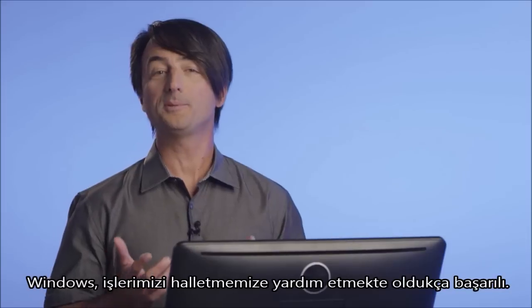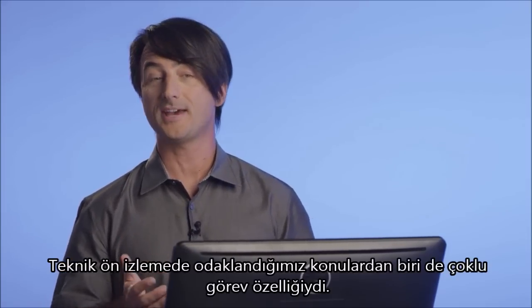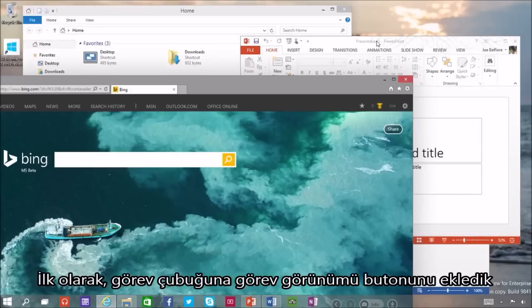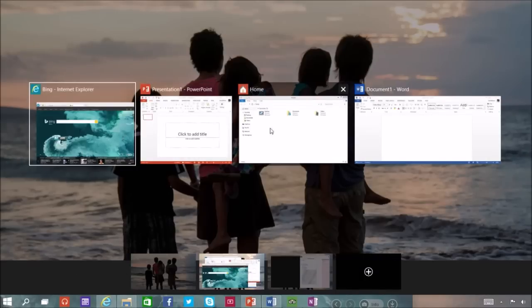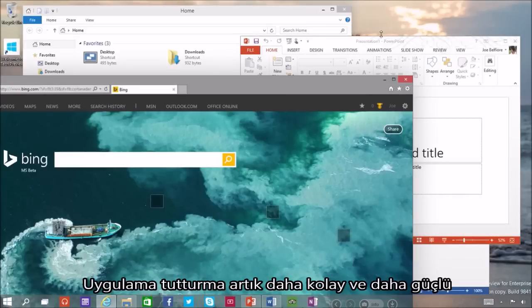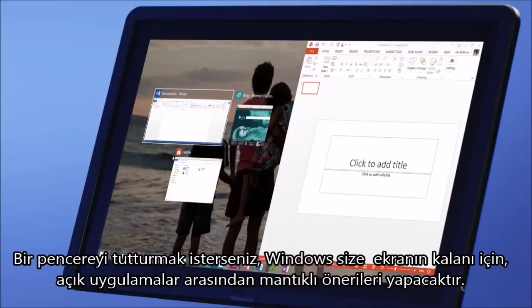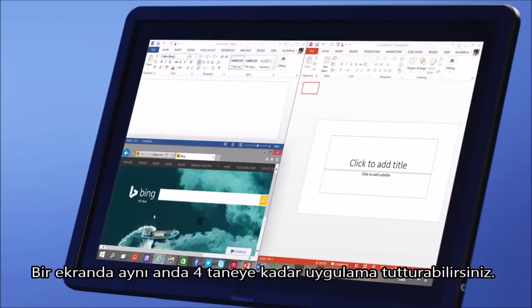Windows is great at helping people get stuff done, and one of the areas we're looking for feedback in the Tech Preview is multitasking. We've added a new Task View button so you can quickly switch between all your open apps. We've also improved the way Windows snaps so that it's easier and more powerful. When you snap a window, Windows will make smart suggestions on filling the available screen space with other open apps. You can also now have up to four apps snapped on the same screen.